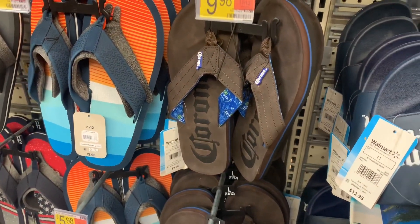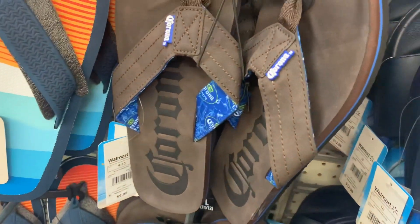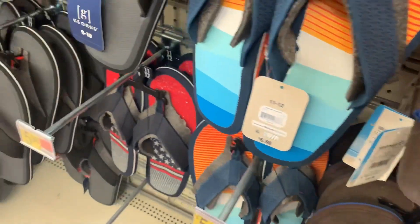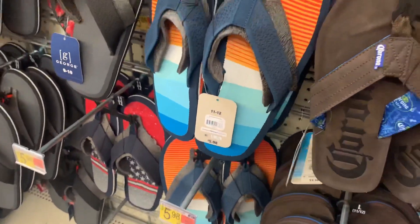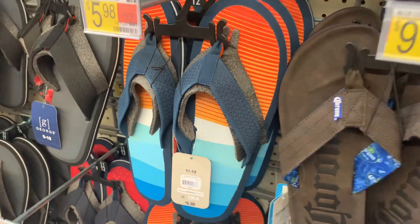They also have this one in the tan color and it's got blue on the inside as well. Let me give you the barcode for this one — it is $9.98. And then they have this one with the orange, blue, and white.